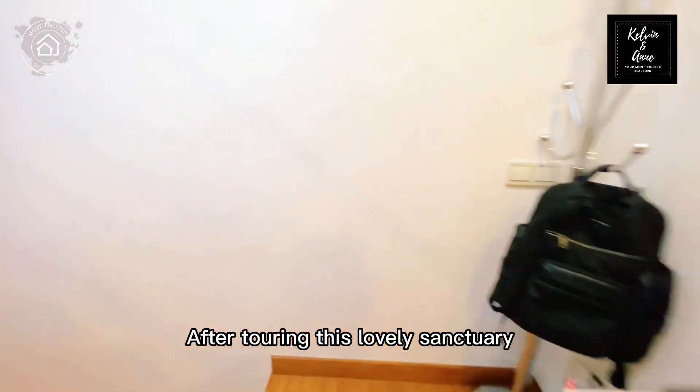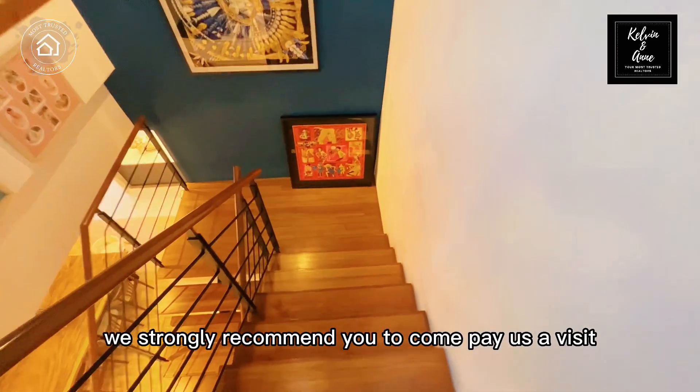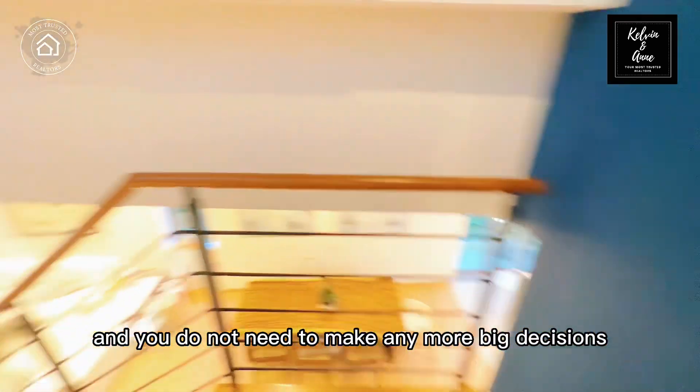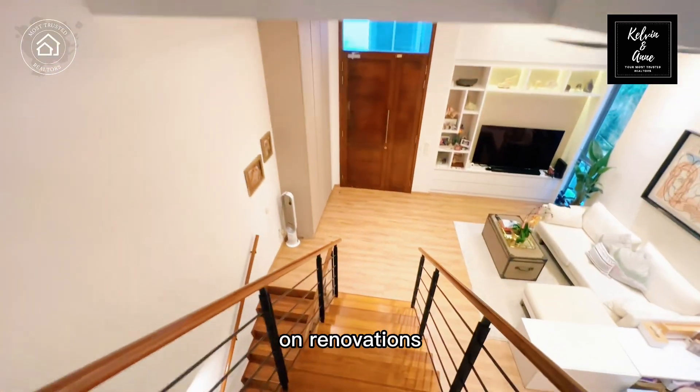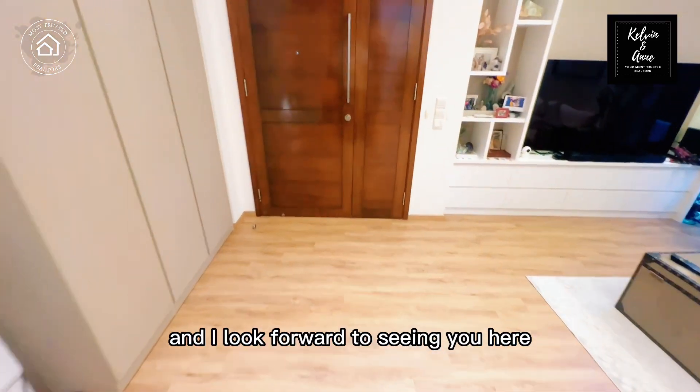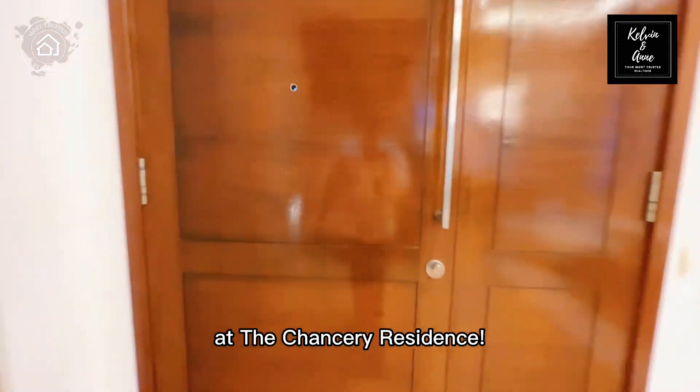After touring this lovely sanctuary, we strongly recommend you to come pay us a visit. Everything has been done for you and you do not need to make any more big decisions on renovations — just get your own furniture and move in. This is Calvin Tong and I look forward to seeing you here at The Chancery Residence.